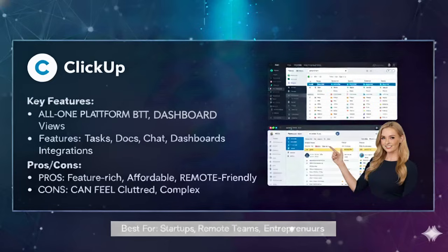ClickUp's features include task management with multiple views, built-in docs and wikis, goal tracking and OKRs, dashboards with widgets, and even mind maps and whiteboards. It has all the features we discussed across the other four tools — it is extremely feature-rich.